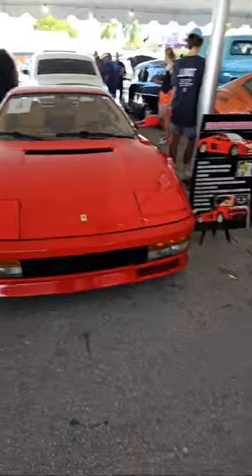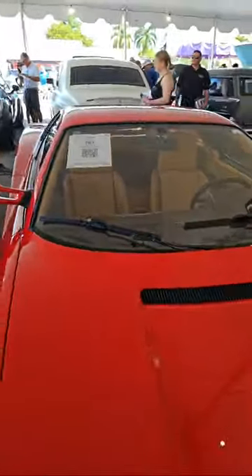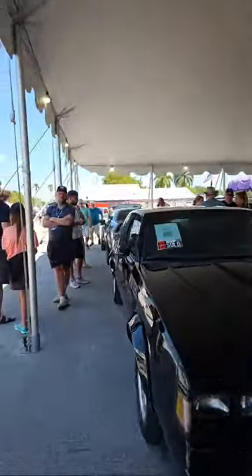Do they have a burnout pit at Barrett-Jackson? They don't have a burnout pit, but they have a Dodge test track and a Ford Mustang Dark Horse test track where you can go for rides. The Challengers and Charger Hellcats were doing burnouts yesterday with drivers in the car. There's an '89 Testarossa running through today. We also have a Rolls-Royce Phantom and a Grand National or GNX over here — beautiful.